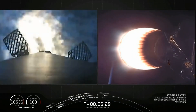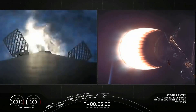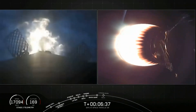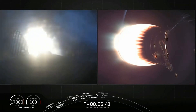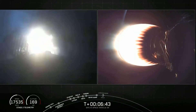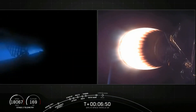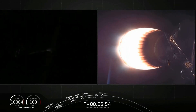Stage one entry burn startup. And there's that entry burn starting up. You could see the plume started off small and got a little larger — that is because we started with one single engine and added a couple of engines for a total of three for this entry burn. Stage one entry burn shutdown. And that concludes the entry burn.